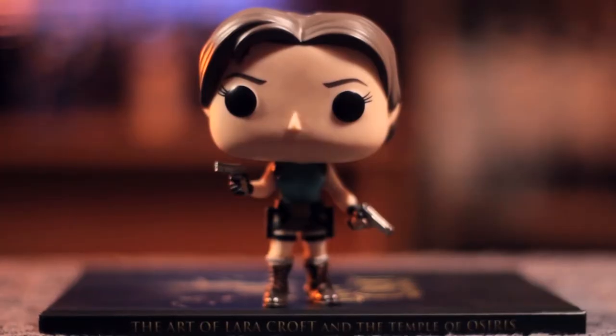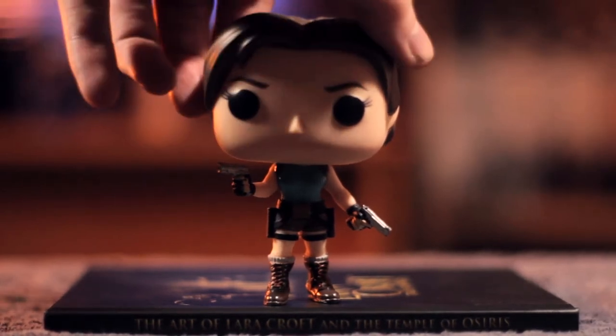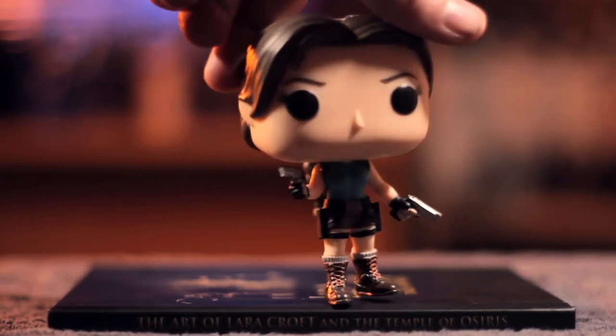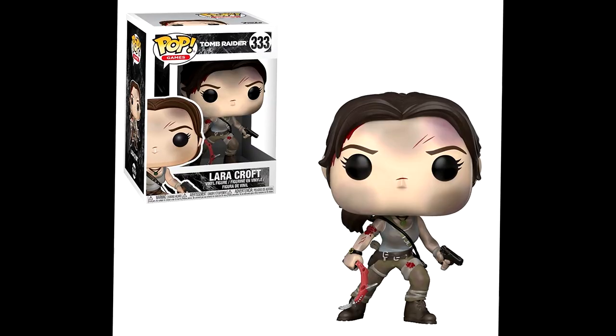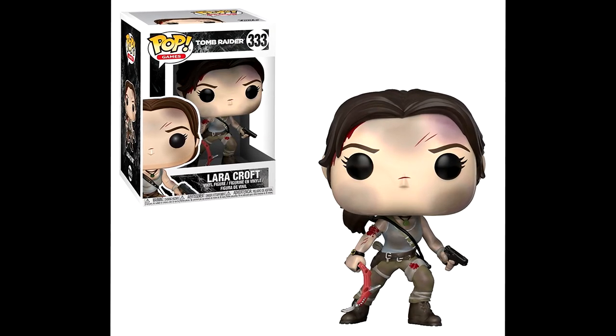We have the Pop Vinyl Lara Croft from about a year ago — dual wielding pistols, based on the original Lara Croft from the 1996 game, with short shorts and a braid at the back. Really nice sculpt and detail, and it goes pretty cheap online. I really enjoyed unboxing this last year. And I just found out today that there's a new Pop of Lara Croft releasing in the form of the new movie version, which is basically the 2013 Tomb Raider game.